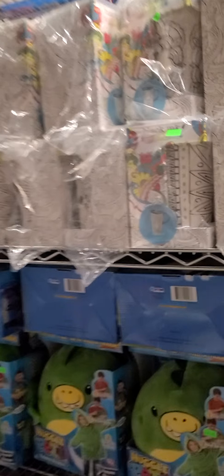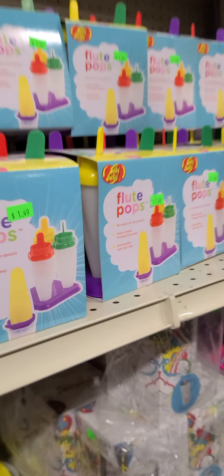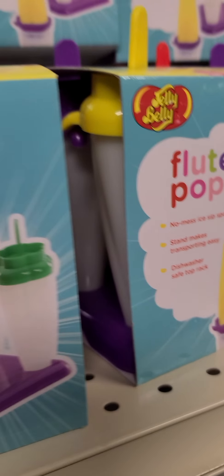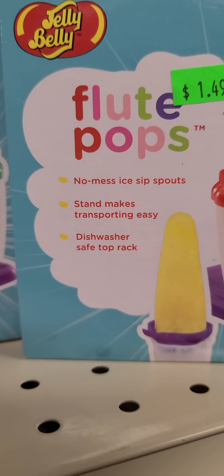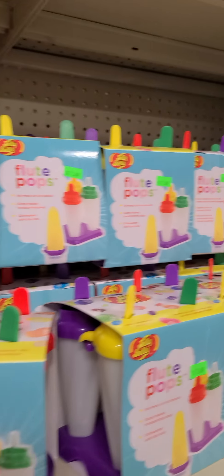We also have the colored mugs — you can color them yourself. They do come with markers and they have nice lids on them. Those are $4.99 and they are ceramic mugs so they're really heavy. We have tons of the Flute Pops — you're going to get four of those for $1.49. You can make your own popsicles. Kids love those even during the winter months.